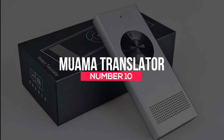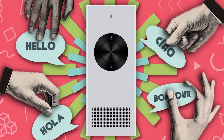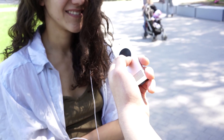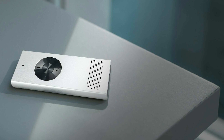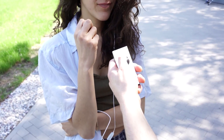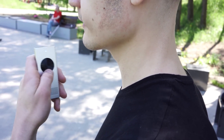Number 10: Mwama Translator. You might have no interest in learning new languages, but if you want to travel to other parts of the world for business, pleasure, or a job, you'll need to know something about other languages. This process can be long and difficult. However, you can make things easy by purchasing the Mwama Translator on Amazon for $78.95. Once you buy this device, you just need to click a button and have your language translated into more than 36 other languages.